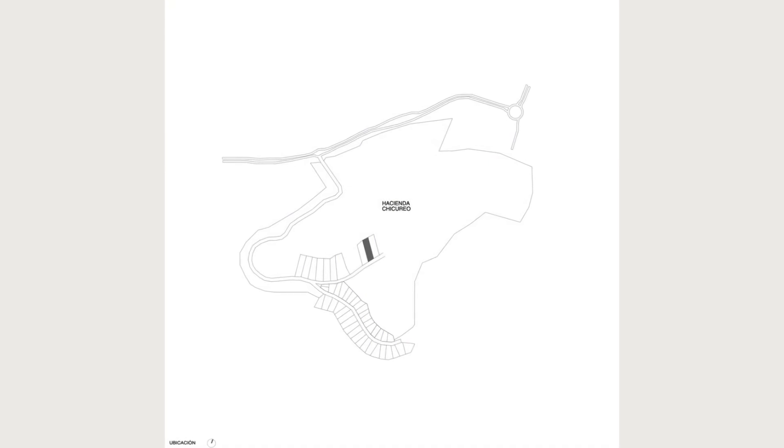Incorporating features such as indirect skylights, natural lighting, and eaves for shade, the house ensures a comfortable interior environment.